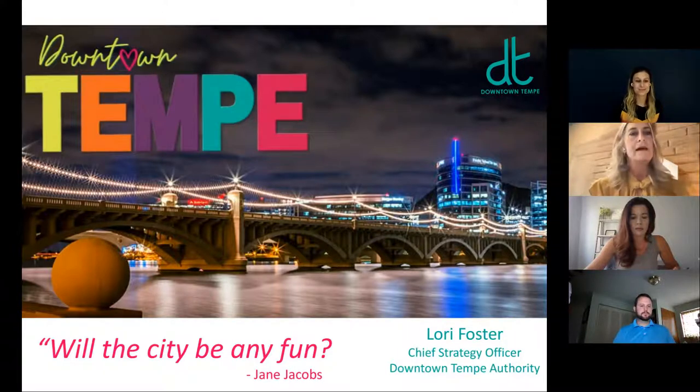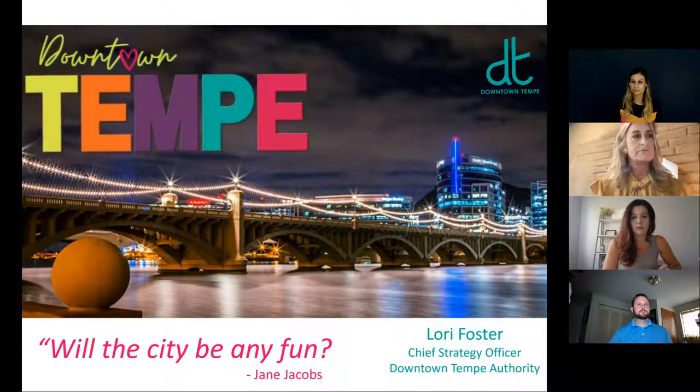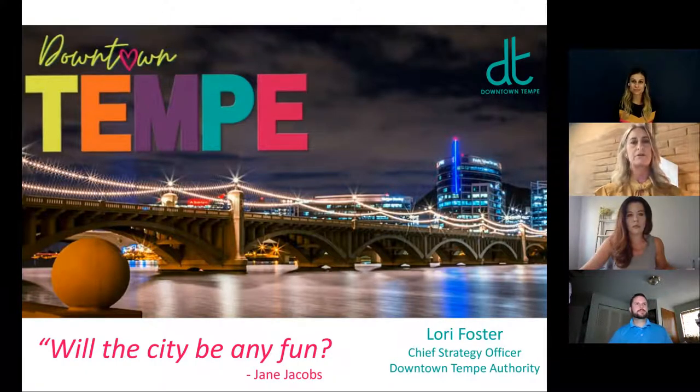Thanks, Emily. I'm Chief Strategy Officer and I work a lot with our stakeholders — merchants, office dwellers, visitors, residents. We have a lot of students and a major university in our downtown. We are always focusing on ways to keep our city fun. We're an entertainment district with a lively bar and restaurant scene, so we're always looking for ways to engage our stakeholders.